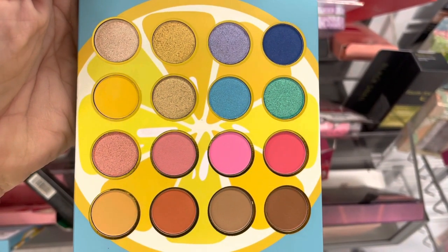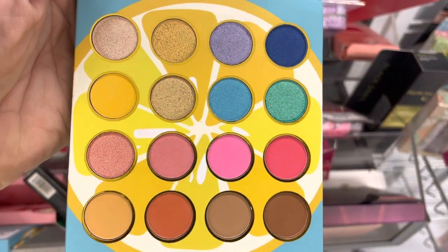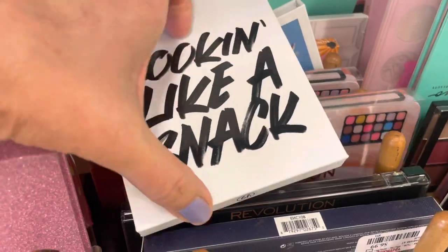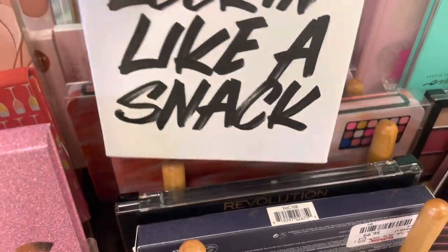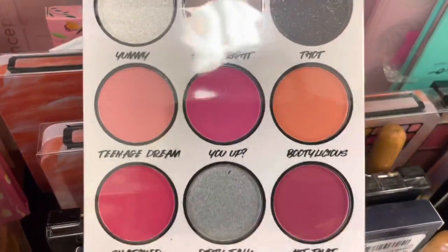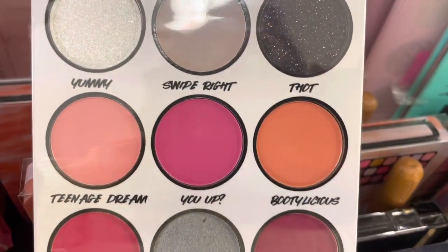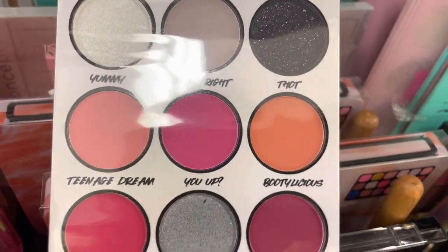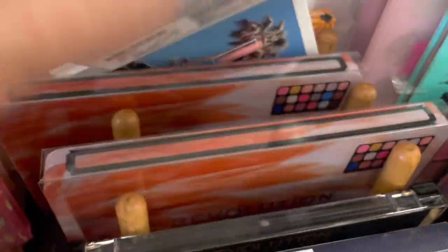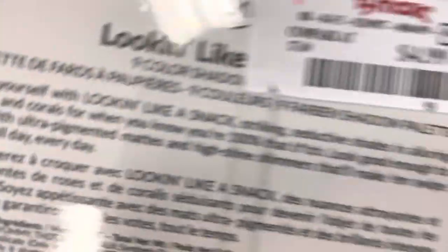Oh gosh, more BH. This is part of the Say It Collection. Here's the Looking Like a Snack Palette — this is really, really pretty. These are the larger pans. You've got the pinks, the oranges. I like the black and the white — I always like a palette that's got a black in it. So that's really pretty.